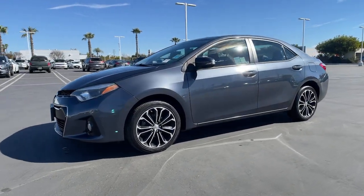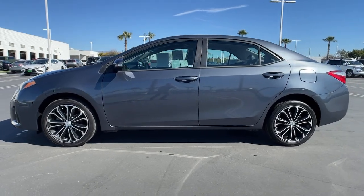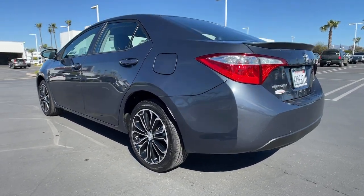You will love the features of this 2014 Toyota Corolla. With less than 70,000 miles on the odometer, this vehicle provides excellent value. Now is the perfect time to start a fresh new chapter in your traveling life.